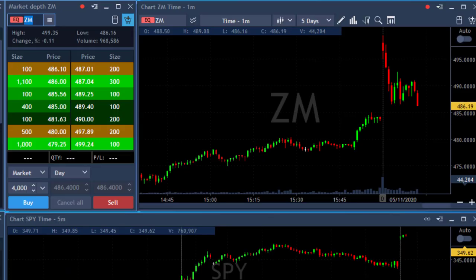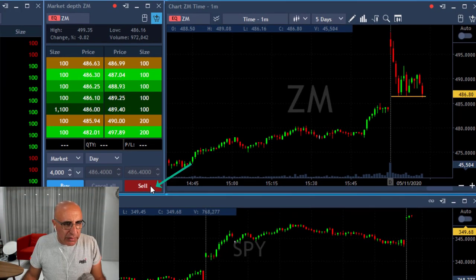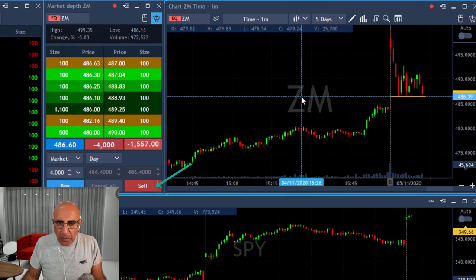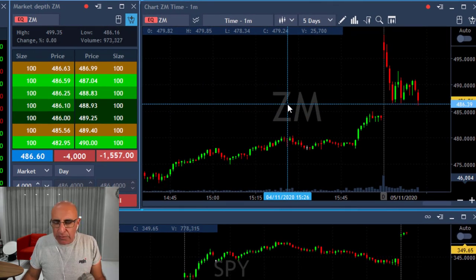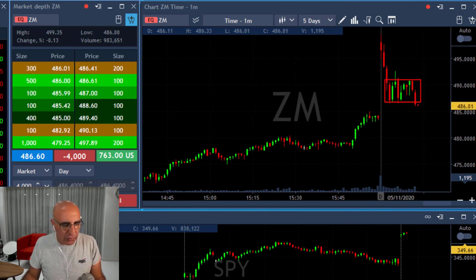I just saw ZM — ZM looks amazing. Look at this beautiful downside momentum. I'm shorting right here. Look at the breakdown: it just came down under the lows. Fantastically well — the first downside momentum you can see here, and then a very clear bear flag which just took it under the lows. I expect it to continue coming down.